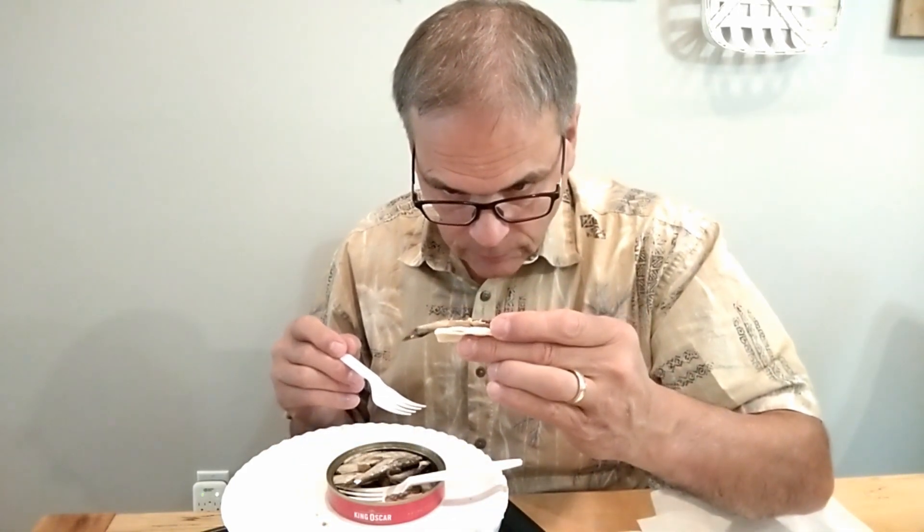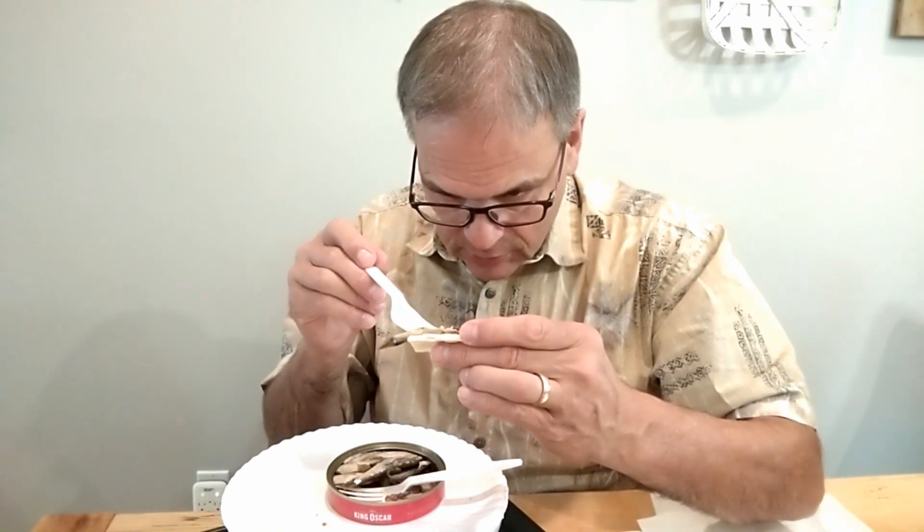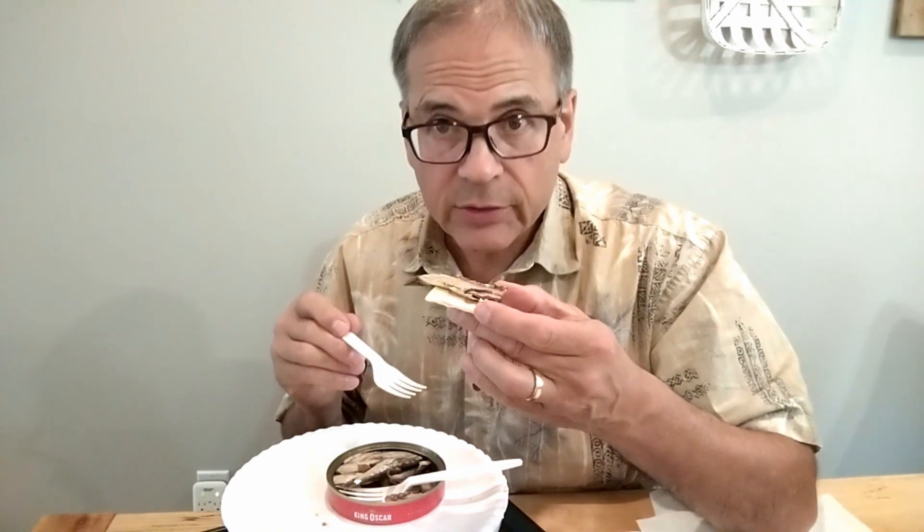Can't detect a different smell. Teeny tiny hair bones — the skeletal remains are there, but it is so soft you can't detect it at all.